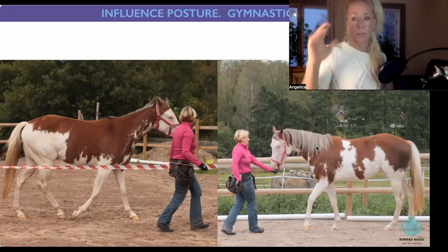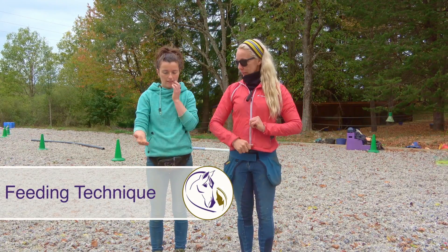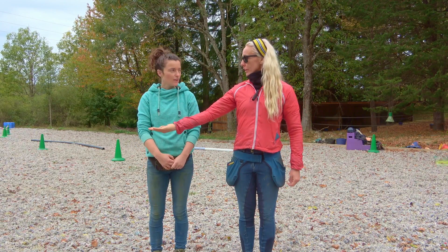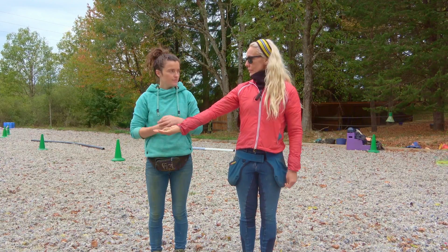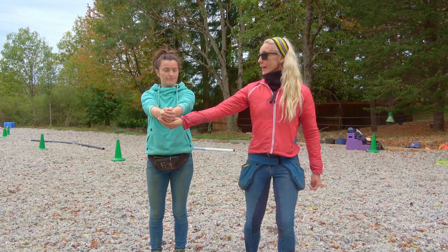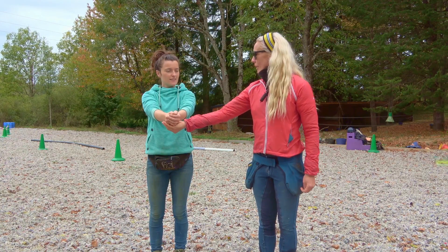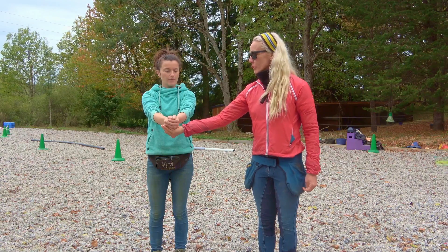Basically where we do start is presenting the treat from the treat bag to the horse with the hands outstretched. I think of it as a bit of a food target, because then we will start to slowly move our hand.